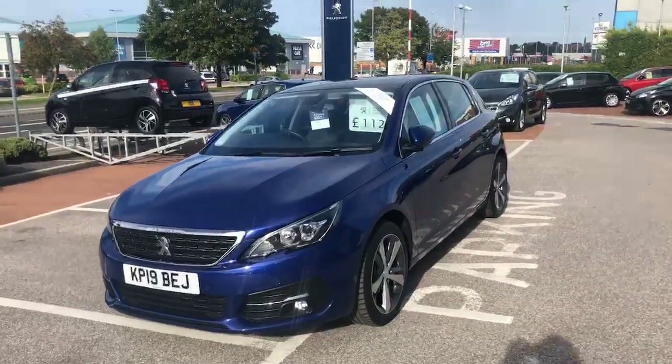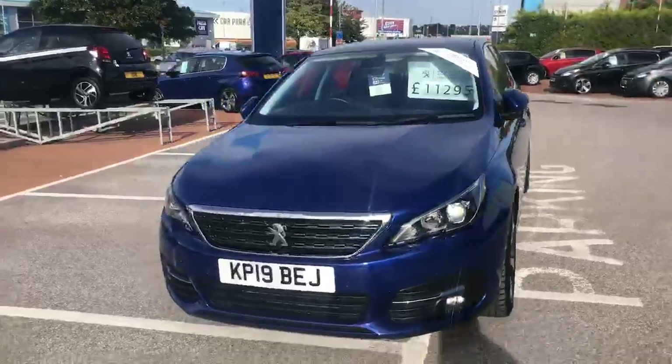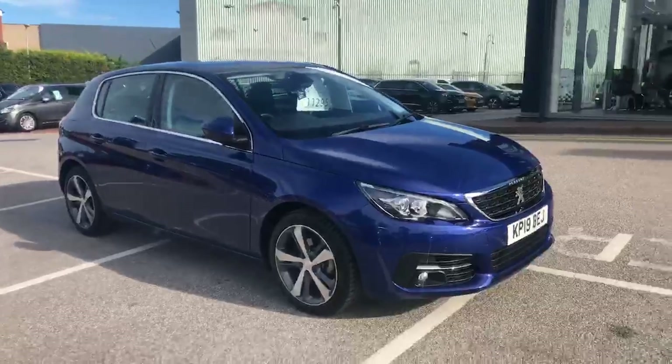Good afternoon, I'm Becky over at Swansway Peugeot in Chester. Today I'm going to show you around the 308 Allure that we have in stock. This is the 1.2 PureTech petrol engine that we have available.